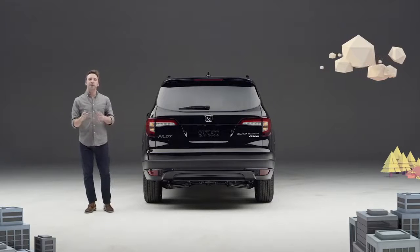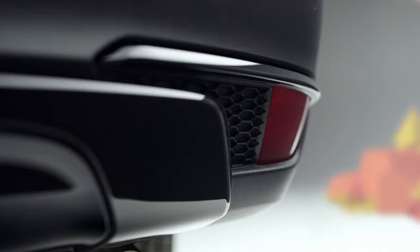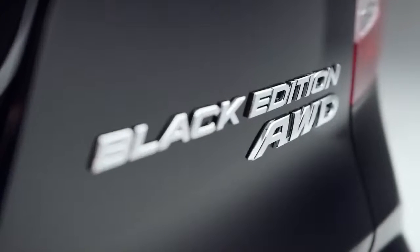Around back we see black tail light trim, as well as gloss black accents on the lower fascia. And did we mention it's the Black Edition?